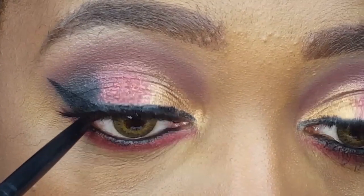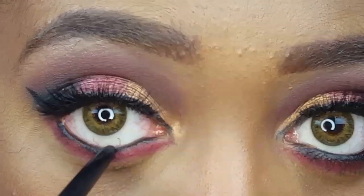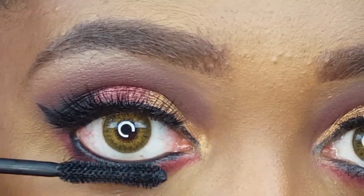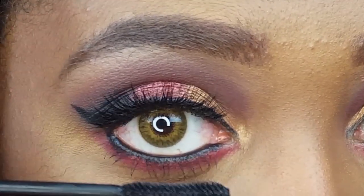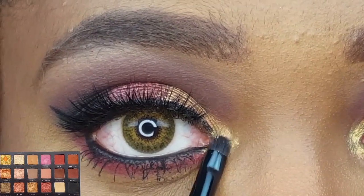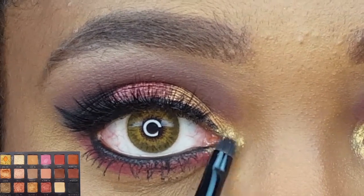I'm lining my waterline with the Flower Beauty Foreverwear liner in the shade Onyx. Now I'm applying the LA Colors Eye Tensity Amplifying Mascara to my lower lashes. I'm highlighting the inner corner of my eye with the shade Sparks using my e.l.f. small smudge brush.